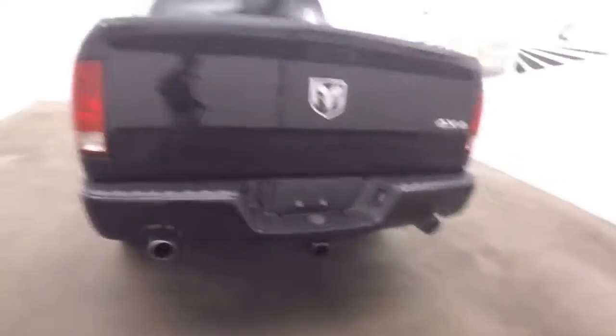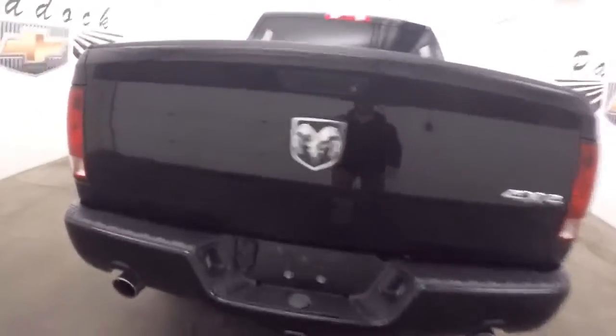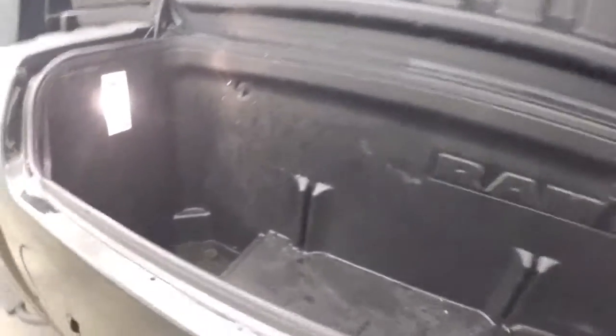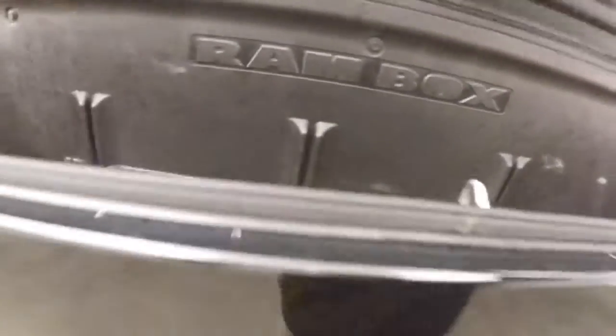This truck has a bunch of hiding places — a bunch of storage spaces, you could say. The bed is in great shape. Nice three-piece tonneau cover. There's a hard tonneau cover on both sides of the truck on the bed. You've got what's called the ramp box — tool storage, tie downs, food if you wanted.